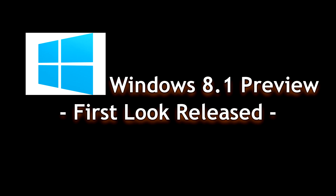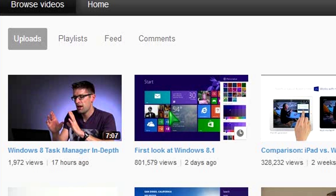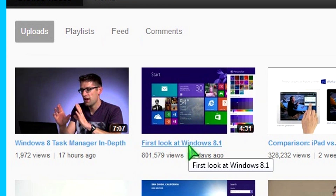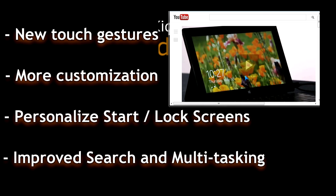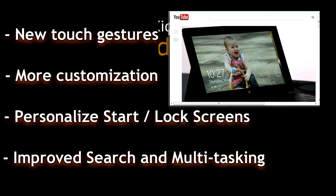Microsoft has released a preview video on Windows 8.1. Some of the new features that are going to be included in this free release coming up very soon, such as new touch gestures, more customization, personalization, improved search and multitasking.